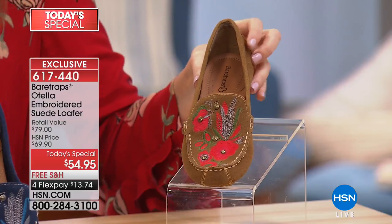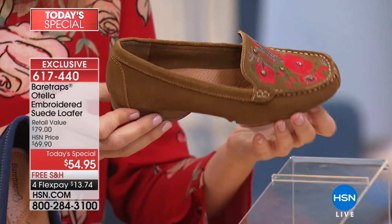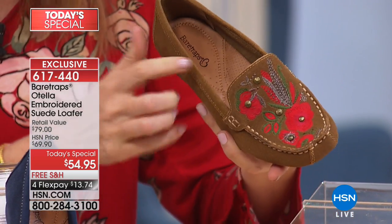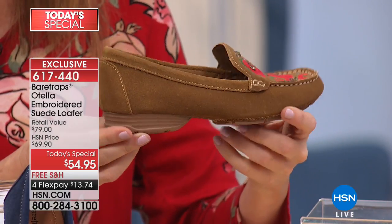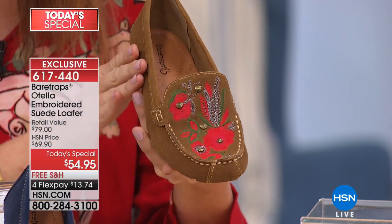Let's talk about colors because these are the go-to shoe you'll wear all through the fall. Starting with the tan — it's not just a tan moccasin, because they brought the artisan touch with the hand stitching. Look at that bright poppy-colored floral with beautiful sage, the metallic hardware. It is absolutely beautiful, feminine, and still incredibly comfortable — right on trend with cushioning all throughout. That's the tan.